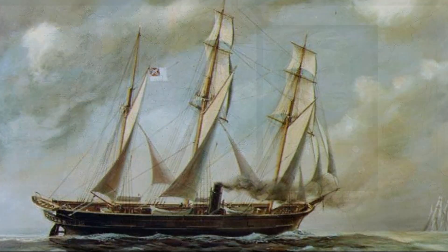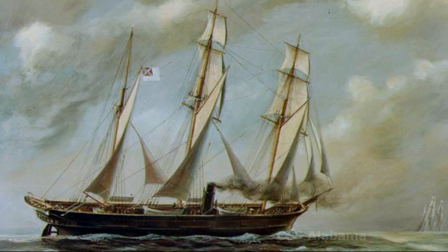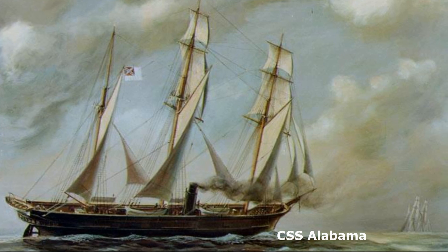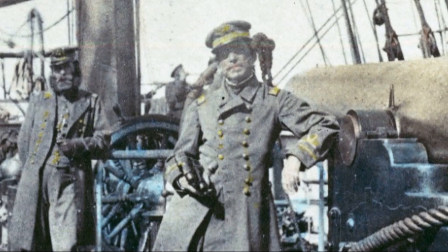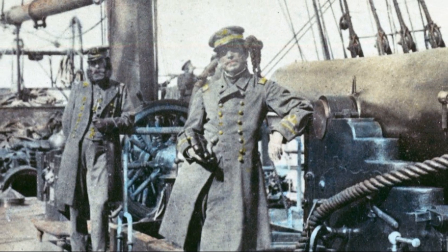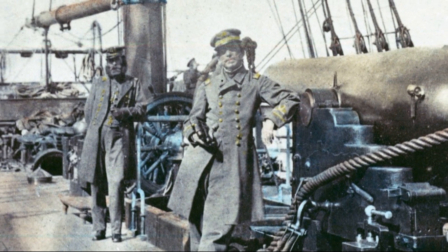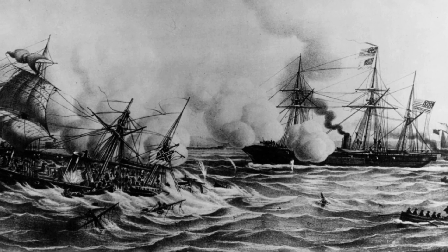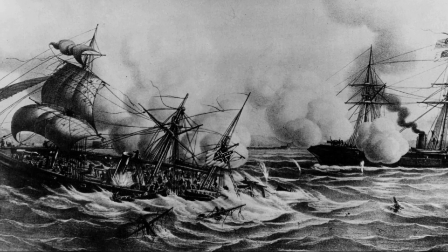In 1862, during the American Civil War, the Union faced a new threat: the Confederate Navy's commerce raiders. These vessels were built overseas, designed to raid commercial ships, and posed a threat to undefended frontier ports. At the time, the Union Navy was occupied by the blockade of the Confederacy and was unable to protect merchant vessels.